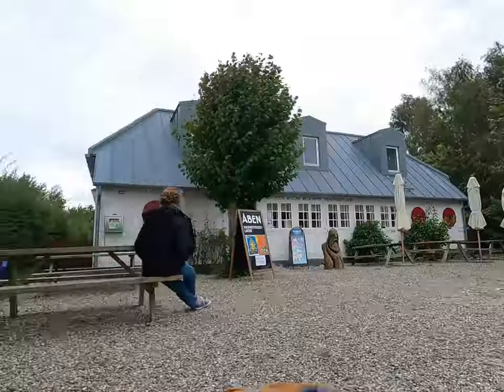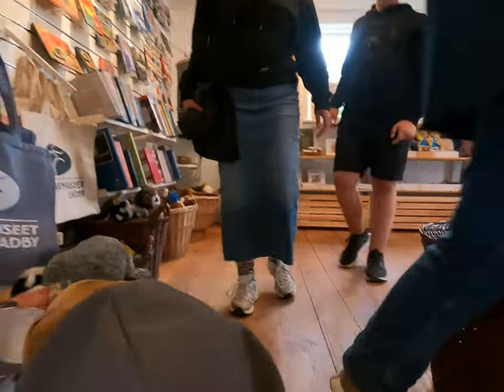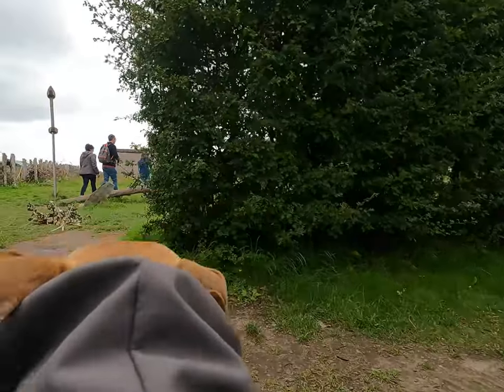Hello! Today we'll take you on our visit to the Viking Museum Ladby in Denmark. It's the only place in Denmark where you can see the tomb of a Viking in his warship. Our Whippet joined us, capturing the trip on his camera.